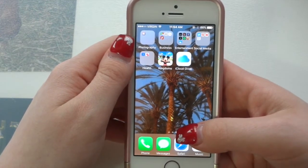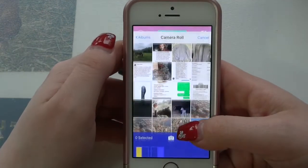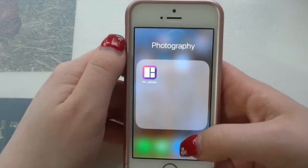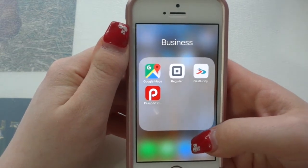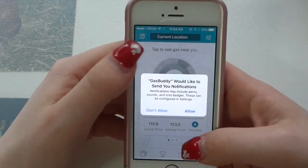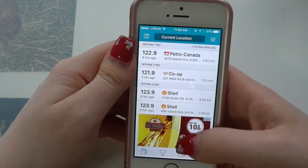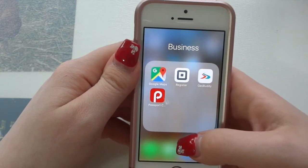On this screen I have other apps, all categorized. In Photography, I have PicJoiner — this is how I make collages. You basically choose the layout you want, then choose which photos you want to put in, and make your collages like that. The next category is Business. I have Google Maps so I can find places, Square Register, and Gas Buddy, which is really handy because you can see the gas prices in your local area and what they are right now nearby. And then I have Passport Canada, which is where I buy my parking tickets when I go to school.